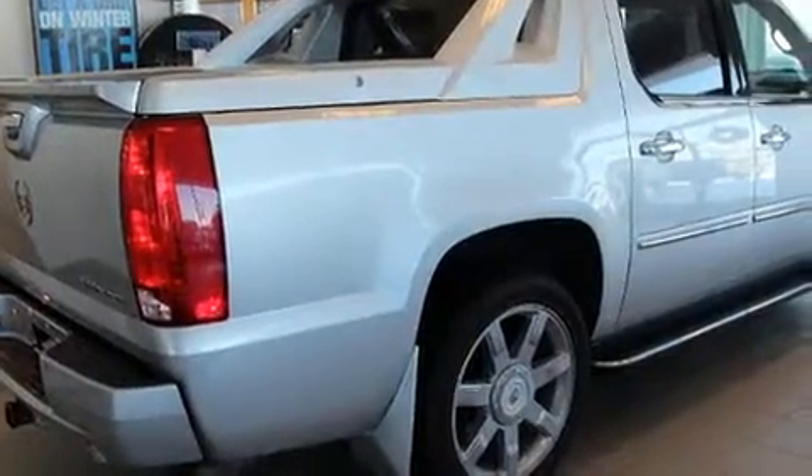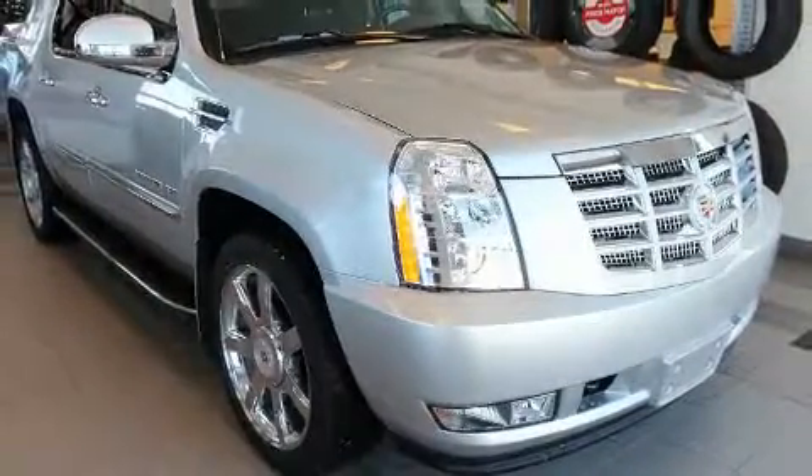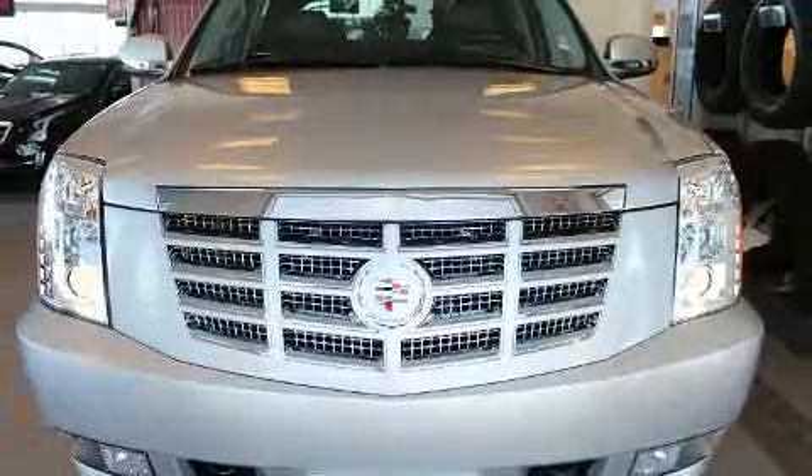A wealth of standard features means that you no longer have to sacrifice, like power windows, mirrors, and seats, delay-off headlights, heated and ventilated seats, adjustable pedals, and remote keyless entry.